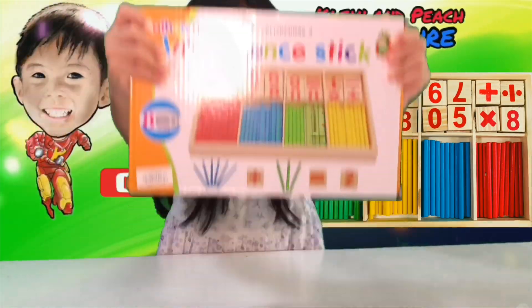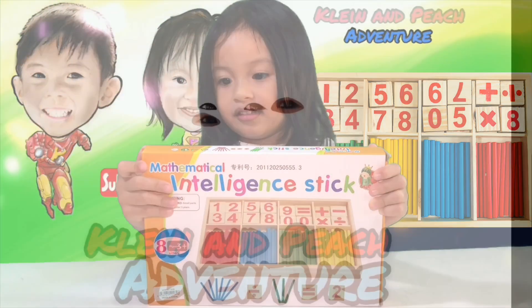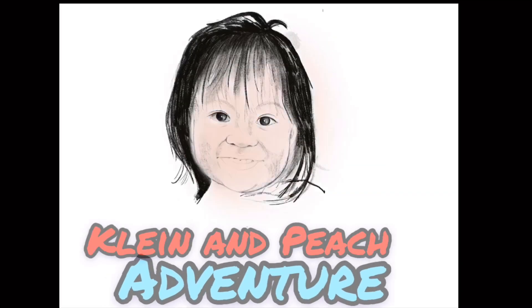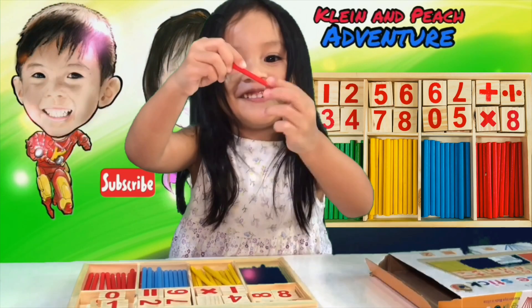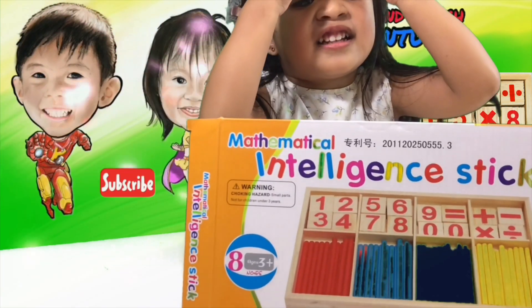Hi Trunks! Wow, what is that? The intelligence stick — I can do my show now. What color is that? Red. So nice, Peach.